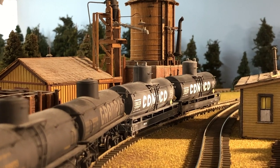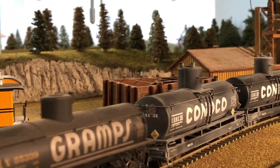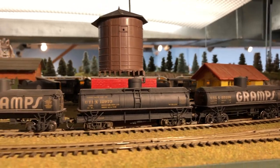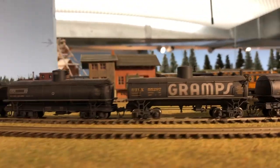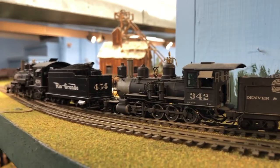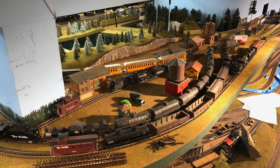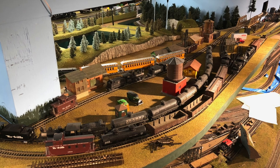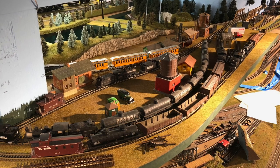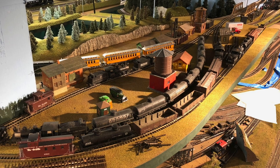This pretty much brings us to the end of our run, except that I want to show you some scenes from the spray-painting. Here is a still overview shot of the upper deck with all of this rolling stock piled up there. And you can see the blue masking tape down in the lower level of Delta Yard, where I wanted to spray-paint the track a nice weathered wood color.